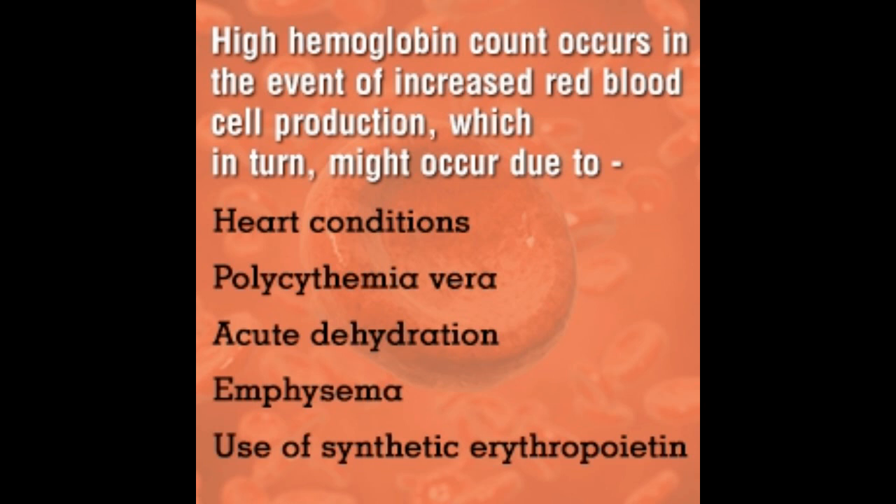The level of hemoglobin is expressed as the amount of hemoglobin in grams per deciliter of blood. Normal reference range for hemoglobin for children, men, and women are 11 to 13 grams per deciliter, 14 to 18 grams per deciliter, and 12 to 16 grams per deciliter respectively.